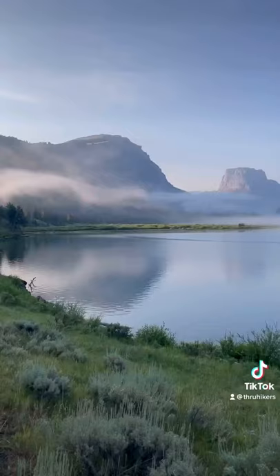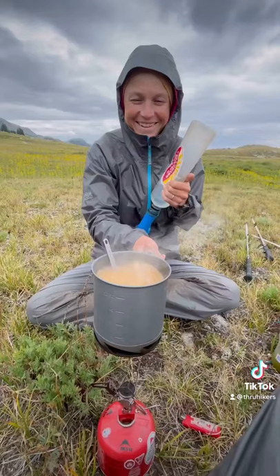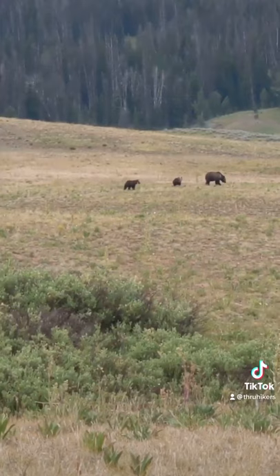We left Wyoming's Wind River Range and headed toward Yellowstone National Park. We had some cold rainy weather but kept warm with hot coffee. We saw three grizzly bears.